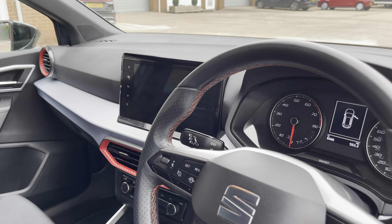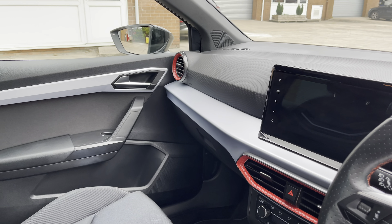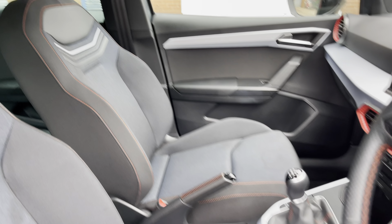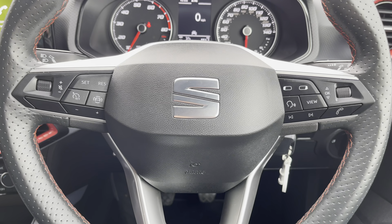Into the front of the vehicle now we can see the gorgeous dashboard on display alongside the vibrant red interior trim and chrome door handles. The vehicle also comes with these gorgeous front FR sports seats, which provide for an incredibly comfortable journey for both driver and passenger.